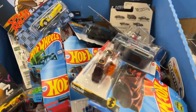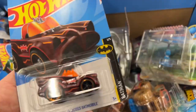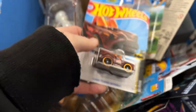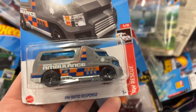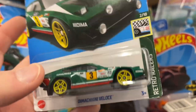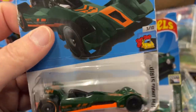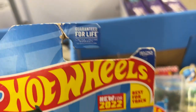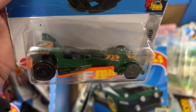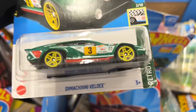Hey guys, it's Marky. How's it going? Hunting Hot Wheels today at Walmart, hopefully we can find something new. Batmobile, classic TV series, Rapid Response, Timaccini, Veloce, and Green Hot Wired - new for 2022. Look at this card! Hot Wired, the Timaccini is pretty nice, I like the color combination, the green.